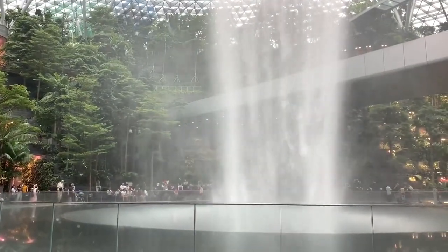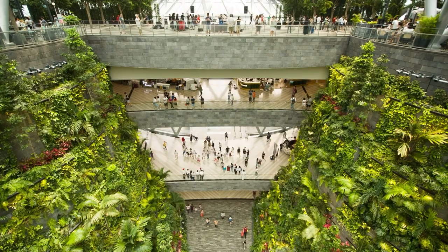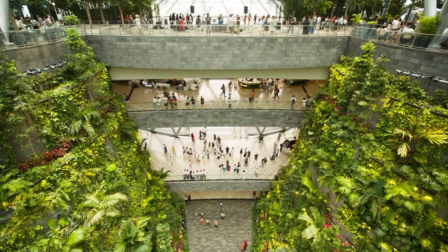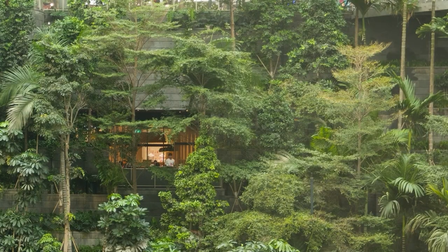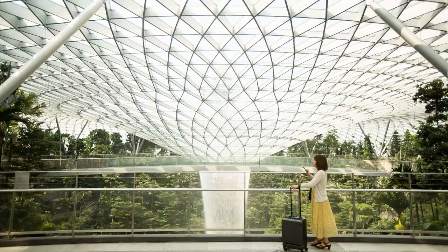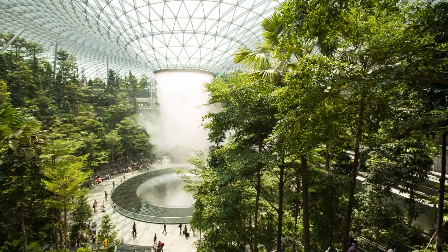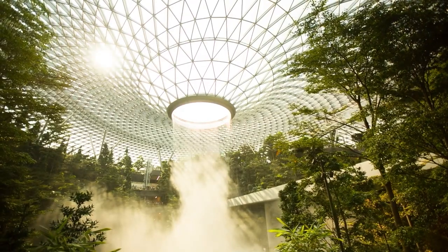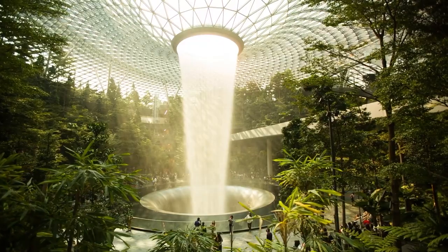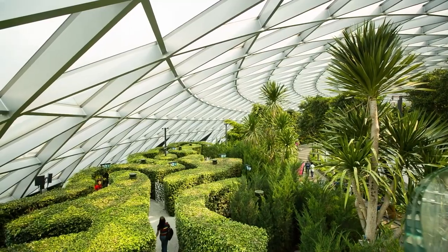Jewel Changi Airport's infrastructure and design are based upon the geometry of a large convex molding, able to accommodate programmatic needs for numerous connections throughout the airport. At the center of the building's glass roof is a round, eye-like opening, which showers water through a multi-story garden five stories down to the Forest Valley garden at the building's ground floor.